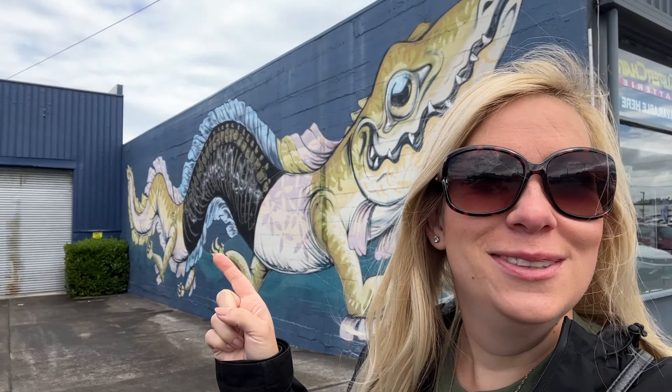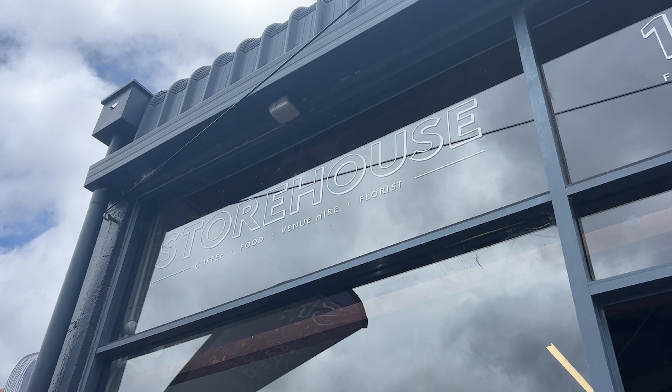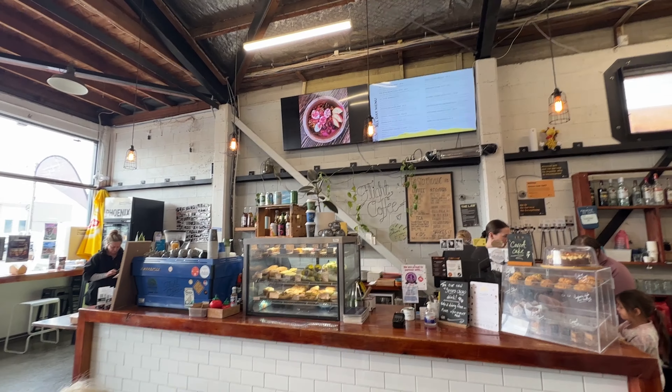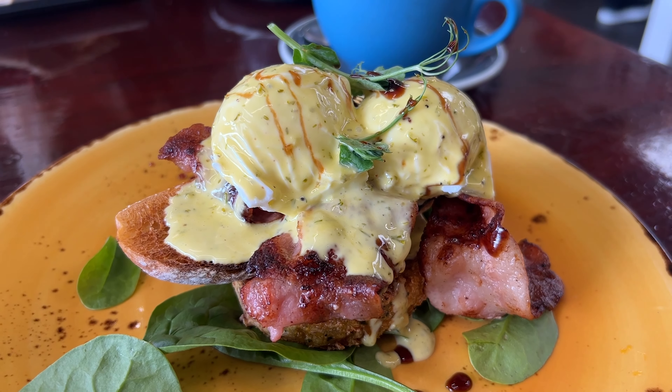We're now going for breakfast and it's called The Storefront. It's got a cute lizard mural and it's right up the corner. 10 out of 10 — if you're in Taupo, make sure you come eat your breakfast here.